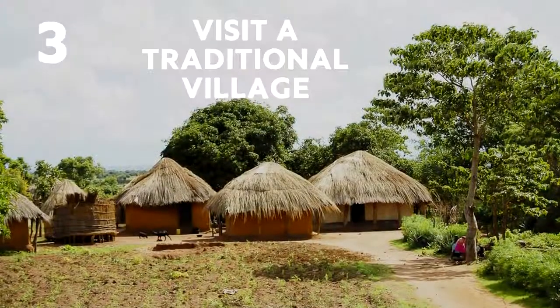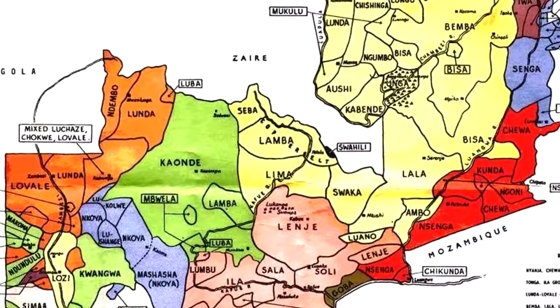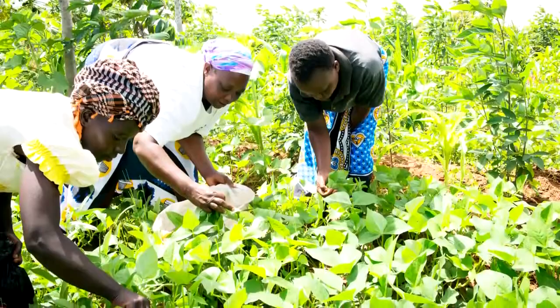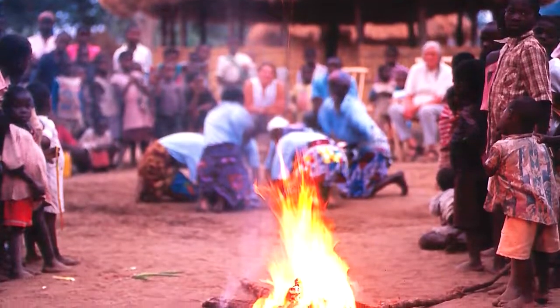Number 3: Visit a traditional village. Zambia has over 73 tribes, and a tour of the Kawaza village near South Lungwa includes helping the villagers to harvest crops and draw water from their wells before enjoying a traditional feast.